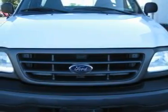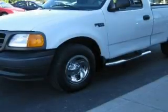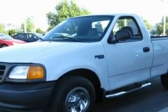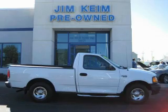Its top features include this vehicle has fewer than 28,000 miles on the odometer. Not to mention that this Ford qualifies for the Carfax buyback guarantee. Stop by today and test drive this automobile for yourself.